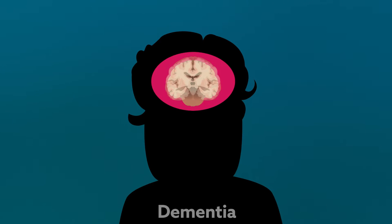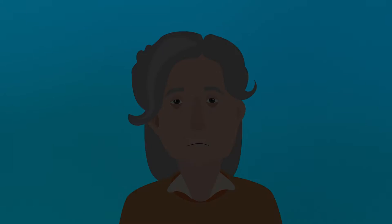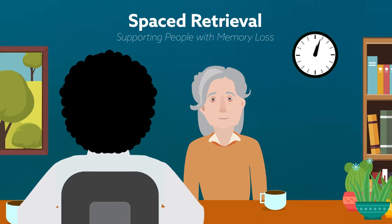With Alzheimer's and other forms of progressive dementia on the rise, many people and their families may feel helpless. But contrary to popular belief, there is a way to help people with memory loss remember things. It's called spaced retrieval.